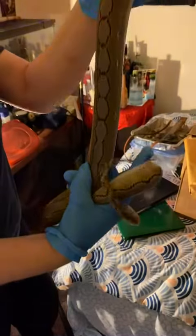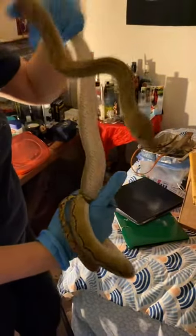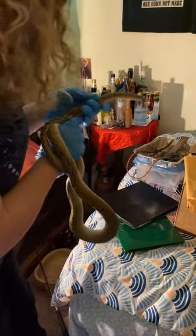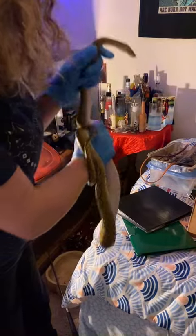The next animal was a juvenile reticulated python. He also appears to be active, alert, and in decent condition. We believe this snake is a male. He did have one small wound that was mostly healed, which could have been caused by a rodent or he might have just nicked it on something in the cage.